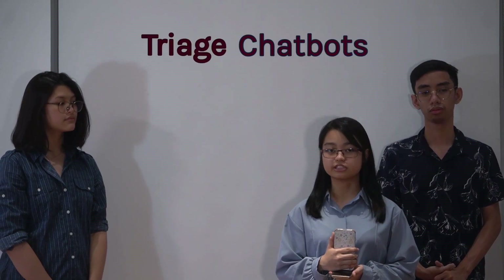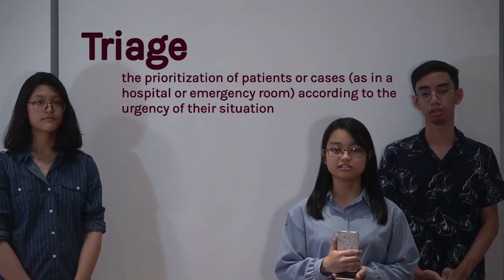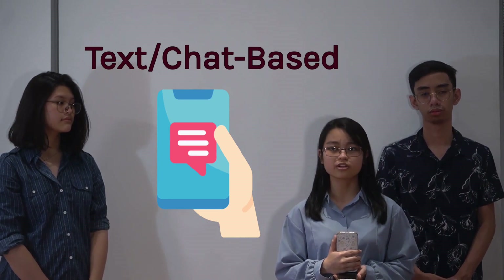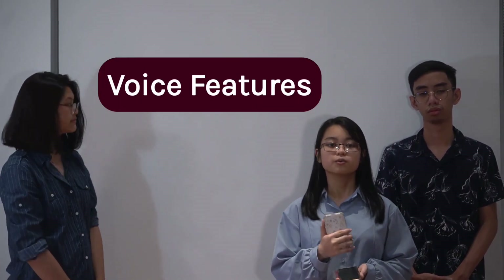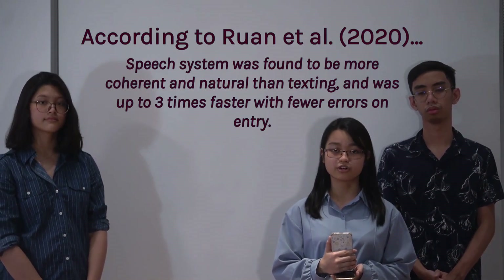As such, solutions such as online chatbots for triage — which is a process of prioritizing cases for treatment — were developed. Most of the bots used today are text-based. Although these do work, they can be further improved through the usage of voice features, which according to Ruan and co-authors, allow for a better flow of thought.